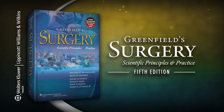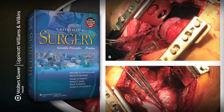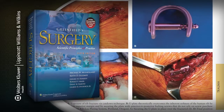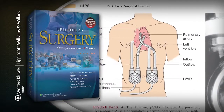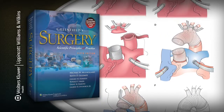Greenfield's Surgery 5th Edition has been clinically refocused and is conveniently organized by body system. The text offers guidance on every aspect of general surgery and features additional clinical algorithms, over 1,700 color illustrations, and icons directing readers to in-depth clinical guidance.